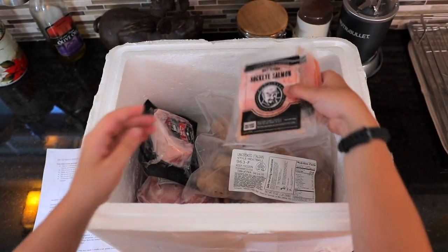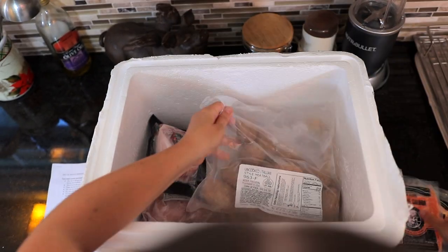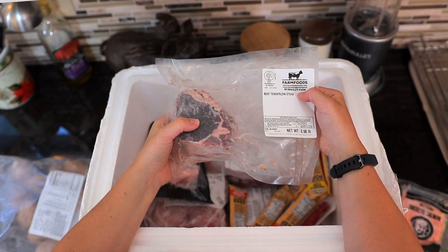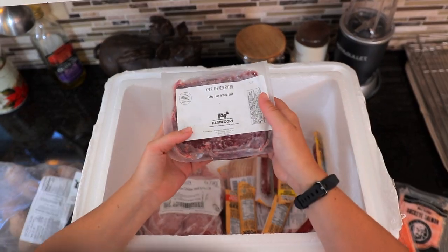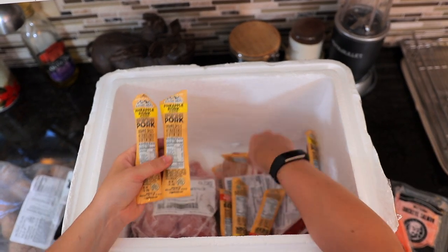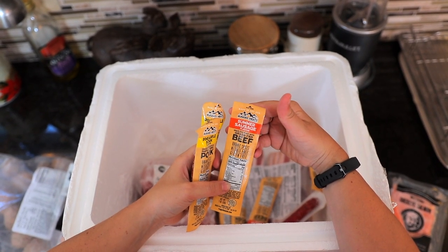Now for the good stuff. We've got some wild Alaska sockeye salmon, some uncooked Italian meatballs, a beef tenderloin steak from Humboldt Farm, some Berkshire pork from Red Top Farms, some extra lean ground beef from Northwest Premium Meats, and some little sausage sticks — looks like there's pineapple pork and summer sausage — from Rugged Meats.